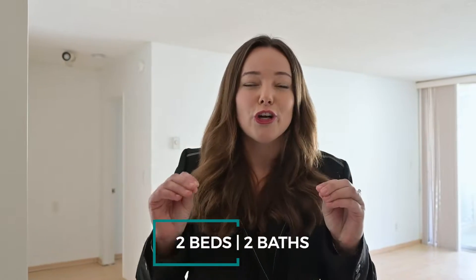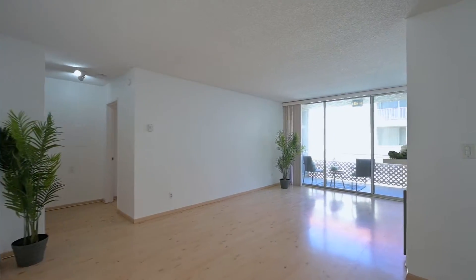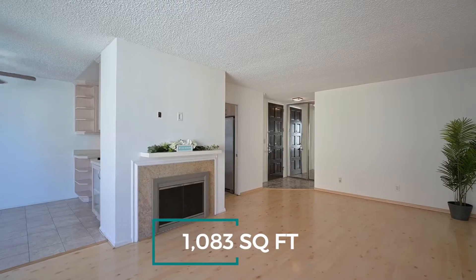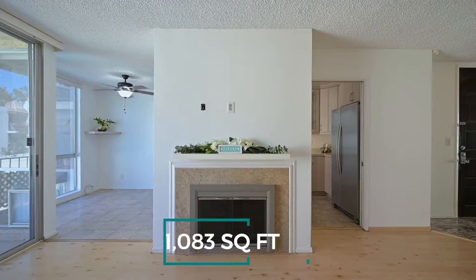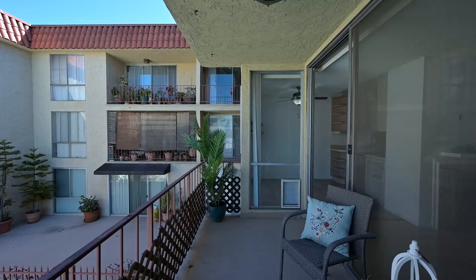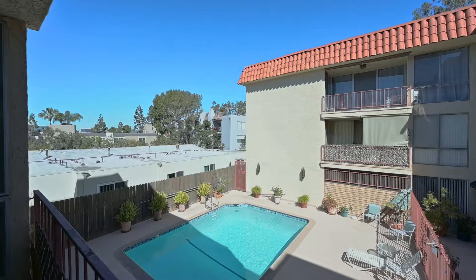Come on in to this bright and beautiful two-bedroom, two-bath, turnkey corner unit condo. Gleaming light wood flooring greets you upon entry into the spacious living room with an inviting gas fireplace, filled with natural light beaming in from the glass double doors leading you out to your own generous balcony.